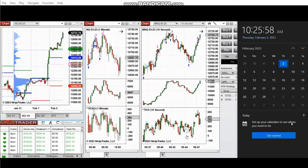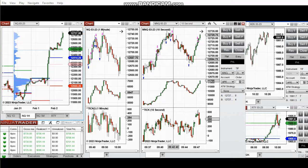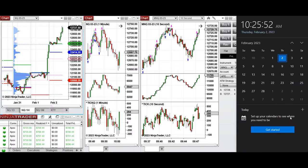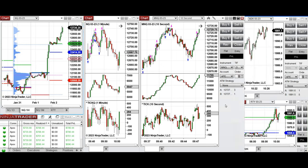The next few trades are those I took during the New York market session. I'm replaying the video sent to students yesterday. I traded Nasdaq derivatives — E-mini and Micro E-mini — on Thursday, February 2nd, 2023.